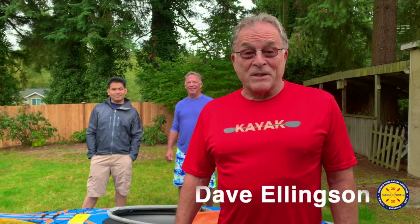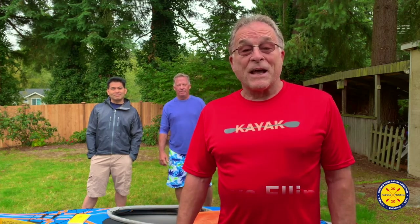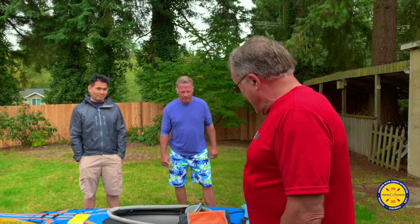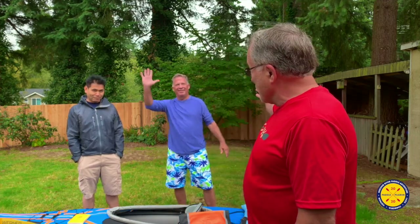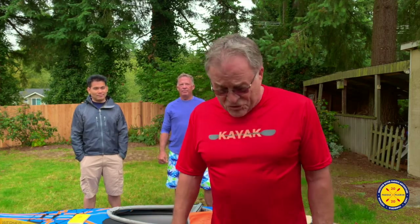Welcome to the Mekong River Expedition. In March of 2020, we are going to paddle down the Mekong River through Laos, Cambodia, and Vietnam. We have here in the backyard of our house in Washington State the crew — part of the group — Tito and Dave. We have some of our gear here, and we're going to show you a little bit of the kinds of preparation as we get ready for this journey.